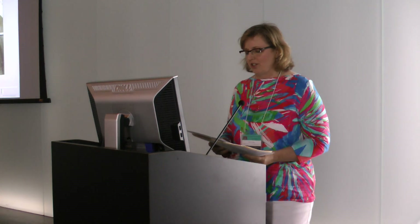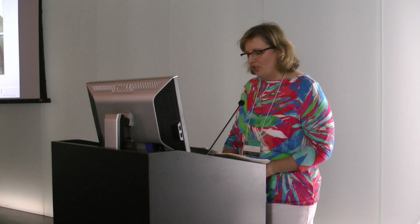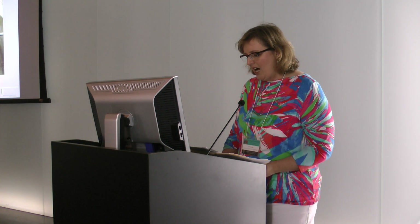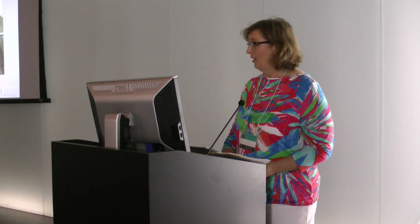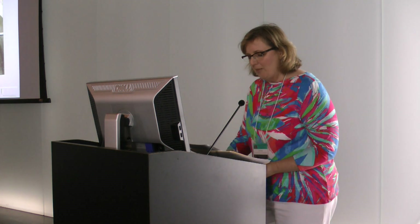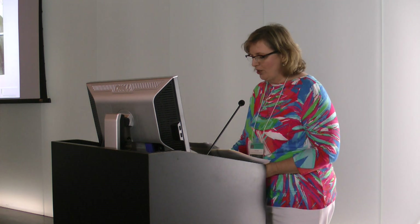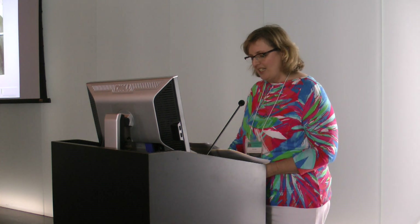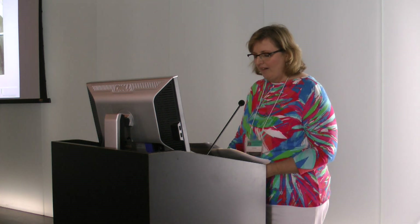Exusia is currently working as a senior architectural conservator at Jablonski Building Conservation in New York City. She graduated from Columbia University with a master's of science in historic preservation in 2009 and received her bachelor's of fine arts in sculpture and ceramics from the University of Utah in 2007.